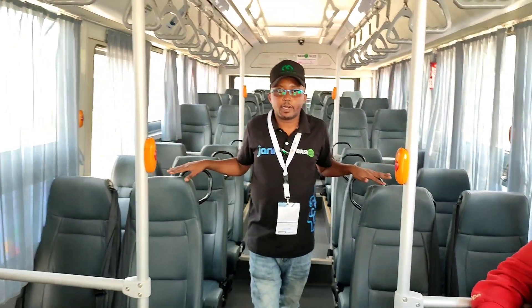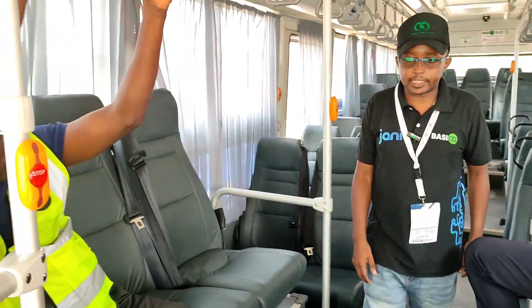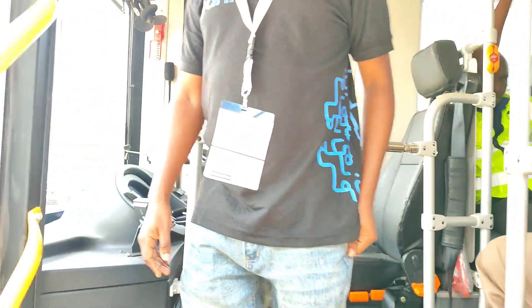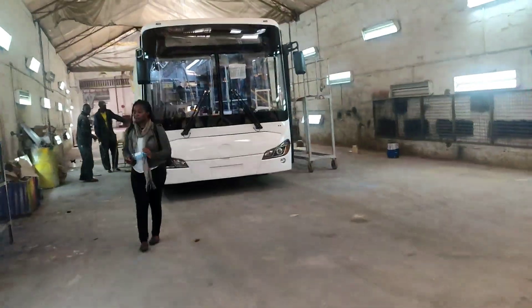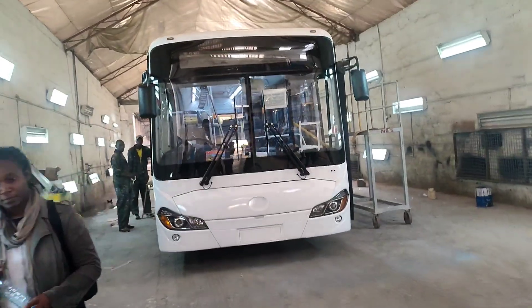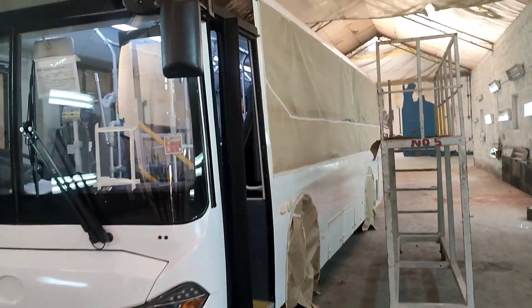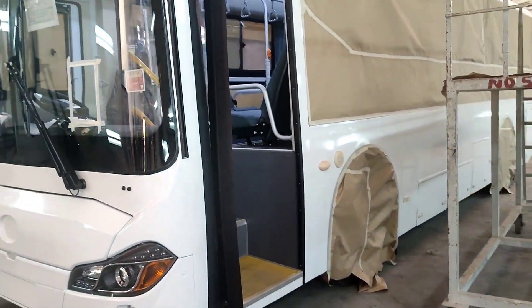BasiGo has its own charging infrastructure. The main charging point is at Eden Business Park along Airport North Road. There are also charging points at Buruburu, Regan along Waya Queue, and another at Gatitu.